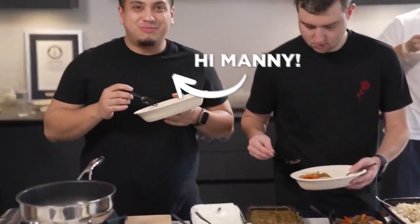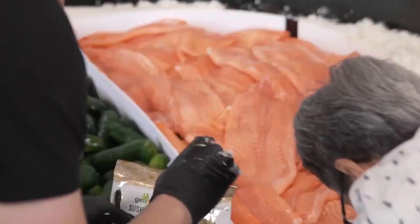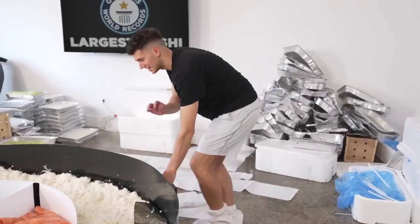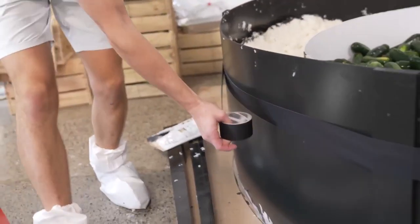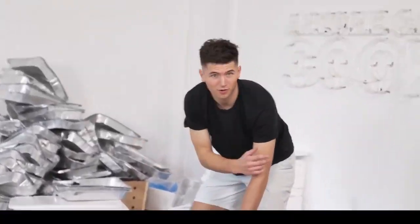After a little lunch break where we had some Chipotle, we're back to layering all of our rice. The salmon is dangerously close to the top at this point, as are the cucumbers. So now it's all about finishing strong and shaping this into a full mega sushi roll. This thing is getting so big that we're going to go around the whole thing with tape to really reinforce it and make sure it doesn't split open.